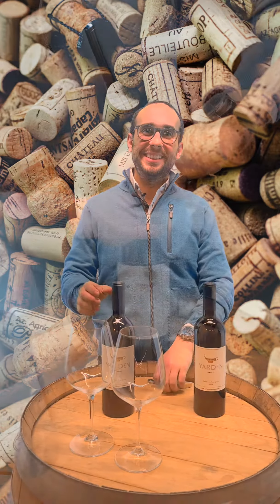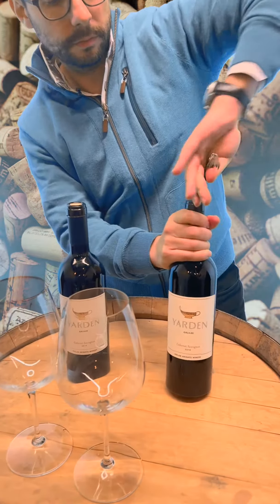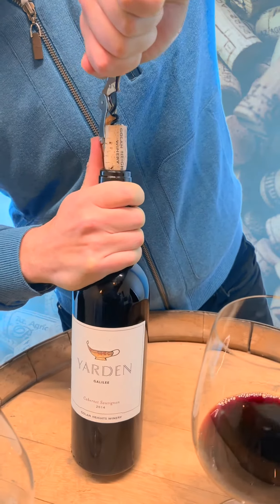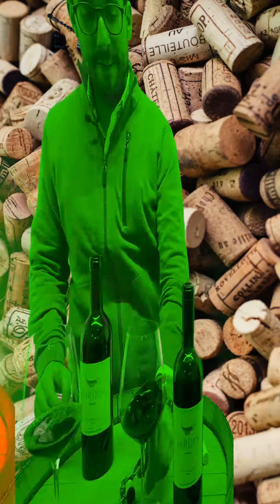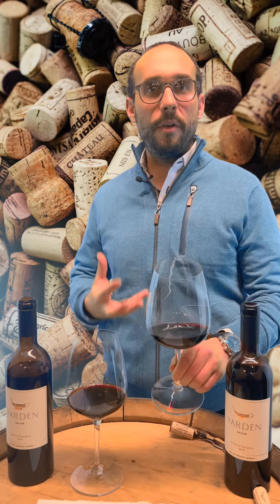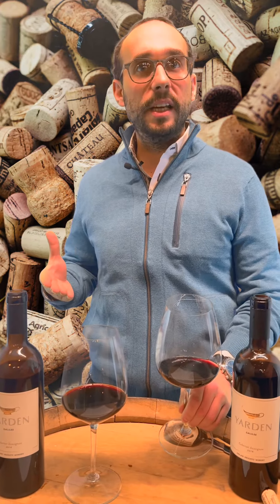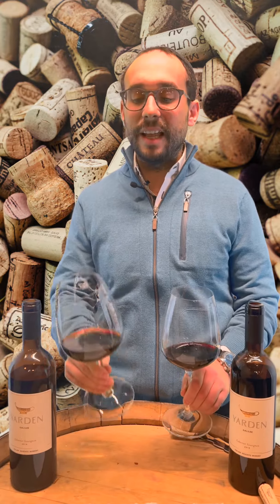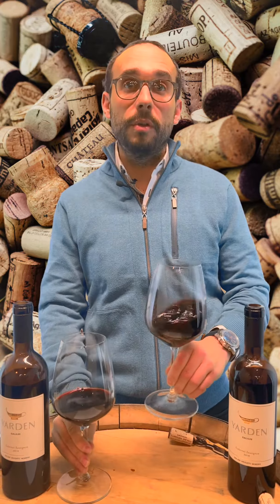Are you ready? We are starting with the 2018 Yarden, the current vintage. You can really tell a difference in color. On the nose we should be able to tell a difference too. On young wines you get primary fruits. Older wines you get more leather — imagine a banana sitting on the counter. The notes of the fruits will change, so I should be able to smell different notes in the older wine. So we're going to start with the 2018.